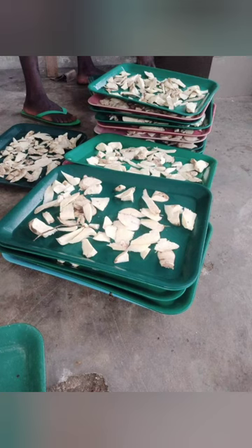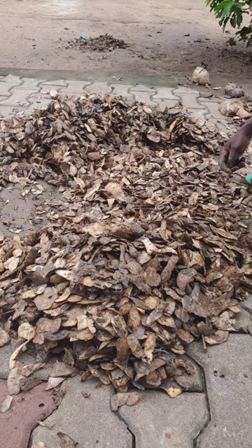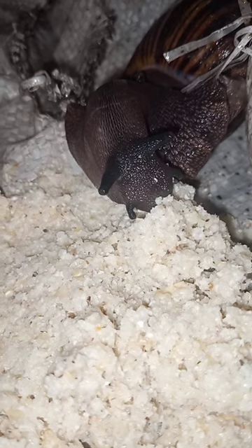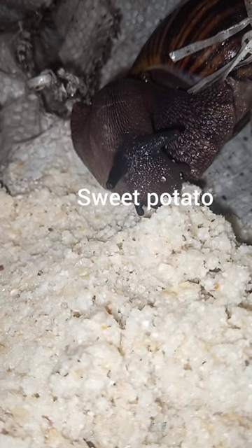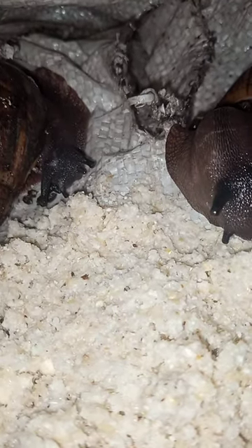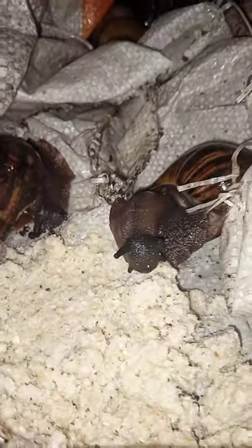Sweet potato is easy to source, cheaper, and most times you can get it for free if you know what to do. In this video I will also talk about how you can get peels for free and reduce costs effectively. Unlike the other video where I talked about only sweet potato, this video covers sweet potato, plantain peels, apples, vegetables, and more — making this a very comprehensive video on how to reduce the cost of feeding your snails.